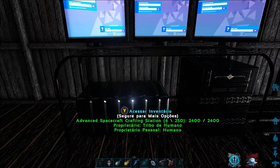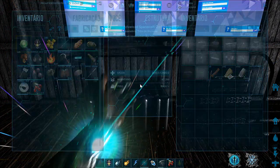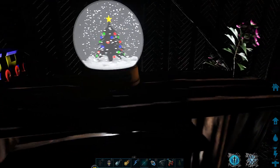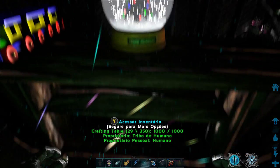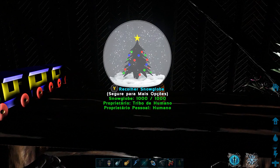E também temos esse computador que serve pra a gente melhorar nossas máscaras espaciais. Tem aqui esse rackzinho, que na verdade é uma mesa que a gente usa pra poder fazer a armadura e a sala do dragão. Tem também esse globo de neve, bem bonitinho, bem fofinho.